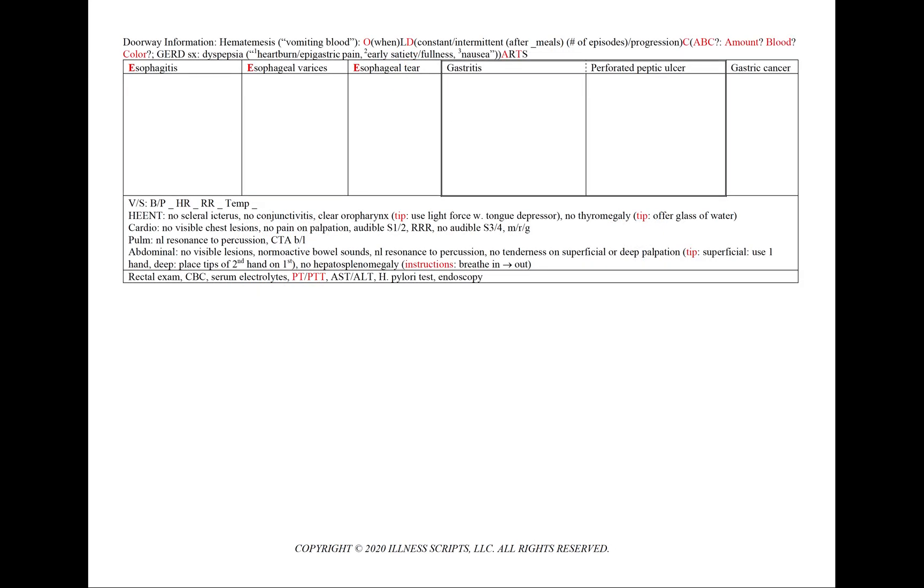For a case of hematemesis or vomiting blood, using our mnemonic OLD CARTS, we note the onset — when did it start. For duration, since it is unlikely to be constantly vomiting blood, we note how frequent it is — for example, after meals. We can also note the progression: does it seem to be occurring more frequently or more severely?